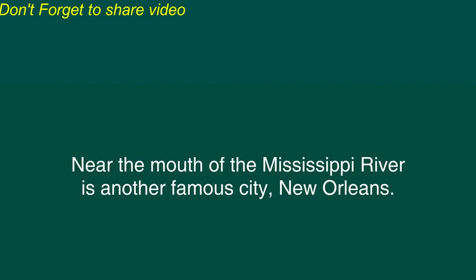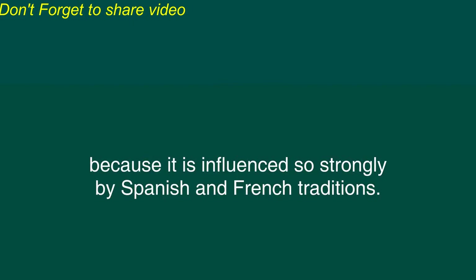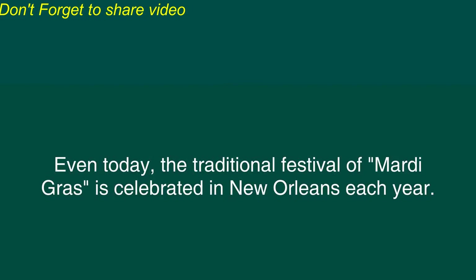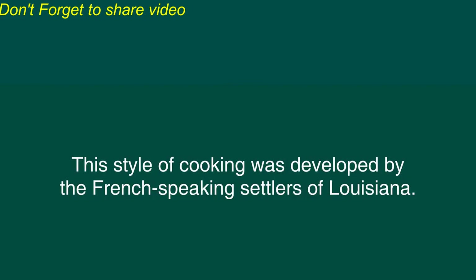Near the mouth of the Mississippi River is another famous city, New Orleans. In terms of the styles of buildings, New Orleans is said to be the most unusual American city because it is influenced so strongly by Spanish and French traditions. Even today, the traditional festival of Mardi Gras is celebrated in New Orleans each year. New Orleans and the surrounding areas of the state of Louisiana are famous for spicy Cajun food. This style of cooking was developed by the French-speaking settlers of Louisiana.